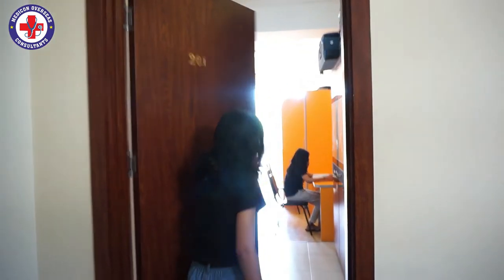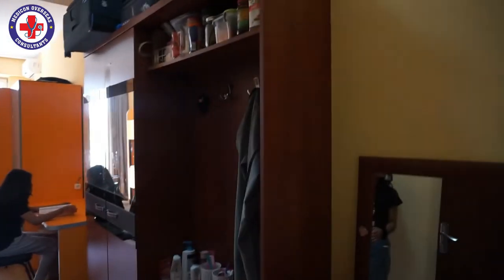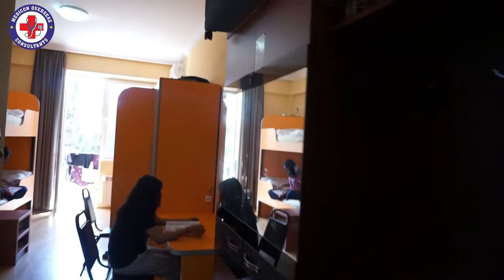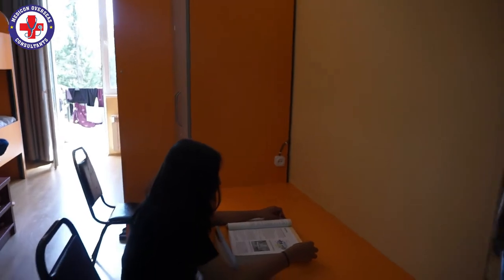This is my room. We have four members living here. This is the wardrobe — it is for all four students. And these are the study tables; we have two study tables.